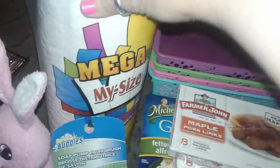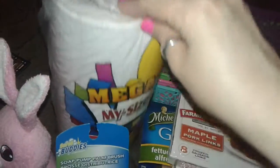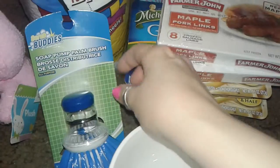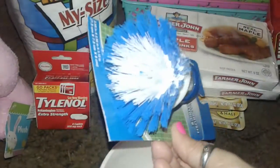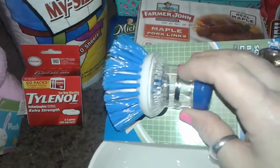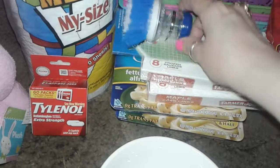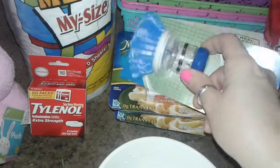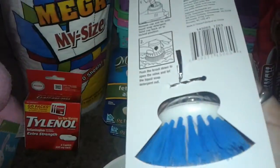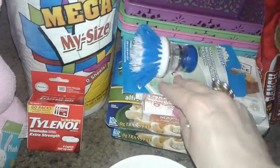I also picked up this Mega Big Size Gigantic Paper Towels for cleaning. And I picked up this soap dispenser scrubby brush for dishes. I really like this because you can open it up, put dish soap inside, and use it to scrub your pots and pans. I'm not really sure if this one will work or if it's strong enough, but for a dollar you can't beat it, so I figured I'll give that a try.